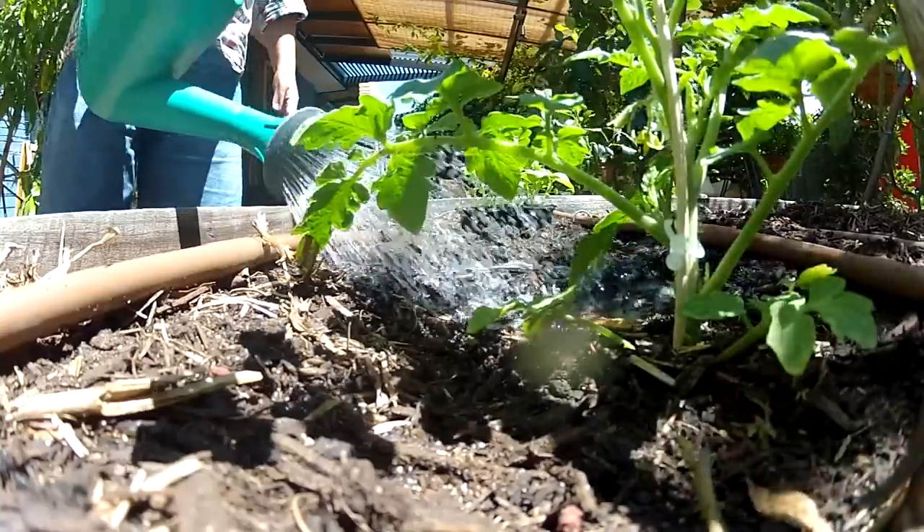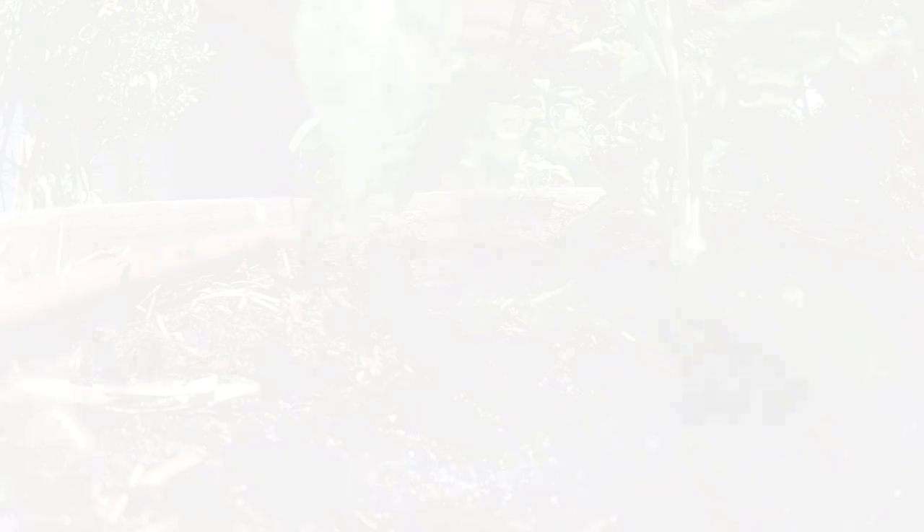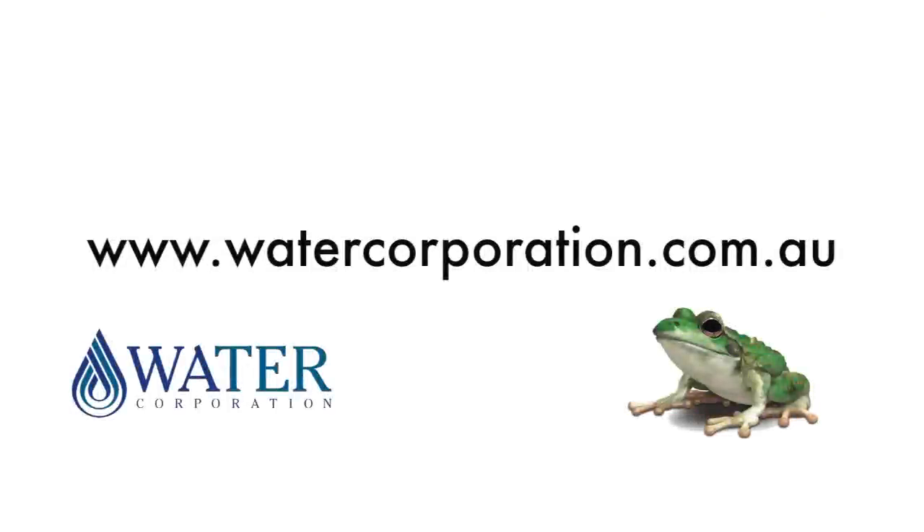Grey water systems and rain water tanks can be expensive, so consider those as longer term investments. In the short term, there are lots of free things you can do, such as having shorter showers or getting the kids to turn off the taps — all of these things do add up. For more water saving ideas, visit the Water Corporation website or contact your local WaterWise specialist.